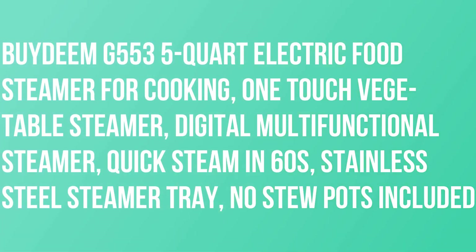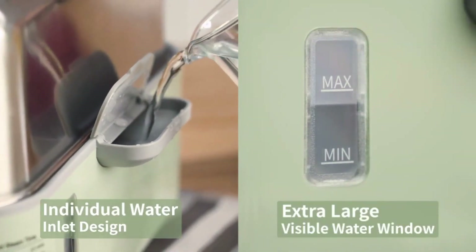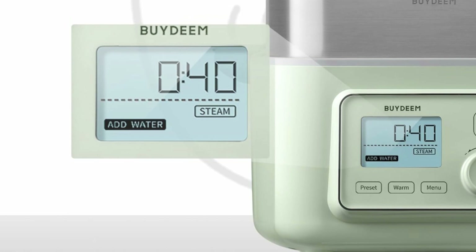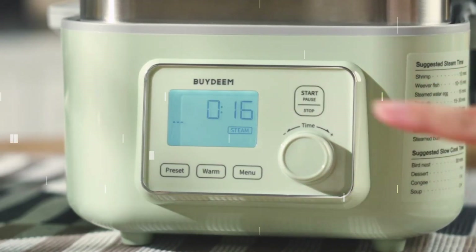EUYDEMG 553 5-Quart Electric Food Steamer for Cooking, One-Touch Vegetable Steamer, Digital Multifunctional Steamer. This cooking machine has multiple functions, integrating steamer, yogurt machine, sterilizer, thawing machine and baby food supplement into one. It is very convenient for you to live a healthy life.